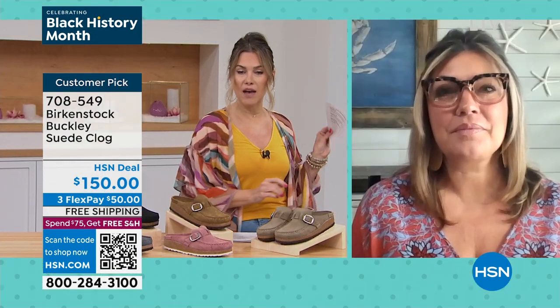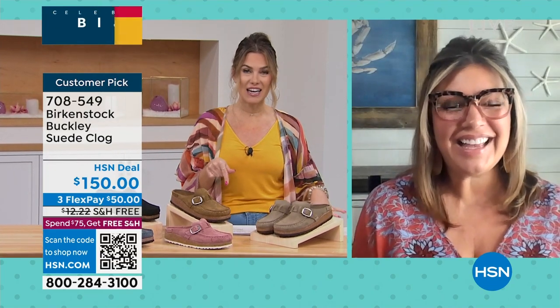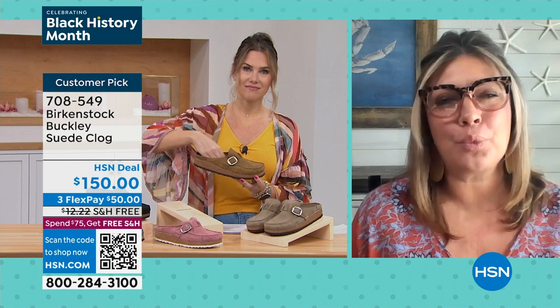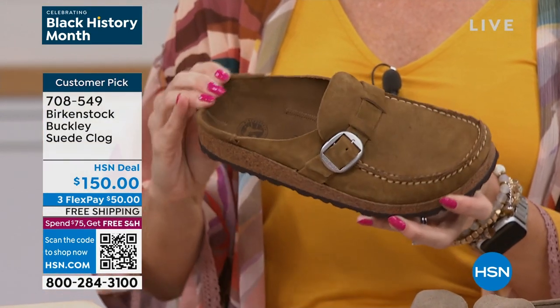$50 gets it home. Courtney Kacher is joining us — this is a huge customer pick and I have a lot of reviews to get to as well. This has been a hot item this season. Courtney: yeah, everyone is loving clogs this season. It's such a huge trend, and this is a really fresh, great new clog from Birkenstock — the Buckley.